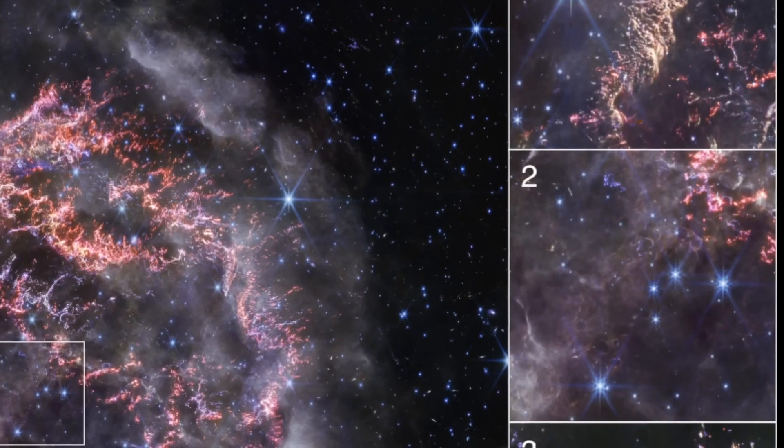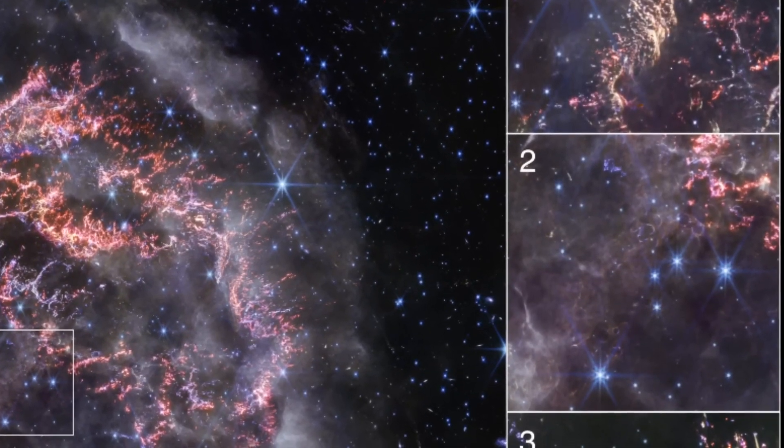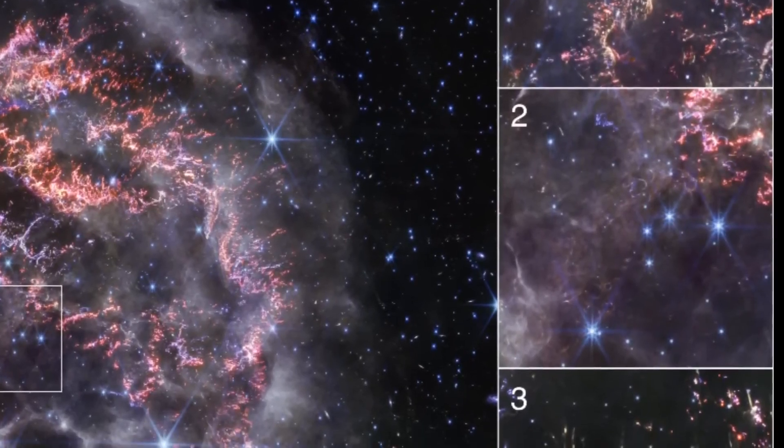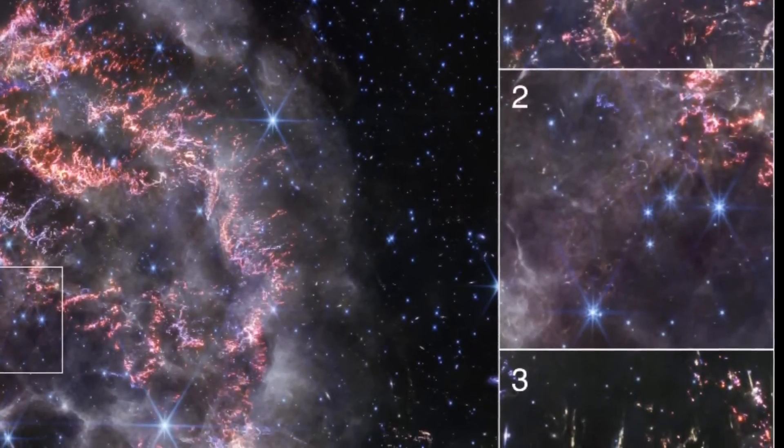What caused this star to shatter in such a spectacular fashion, like glass in the sky? Researchers are piecing together this cosmic puzzle, and each discovery brings new excitement.